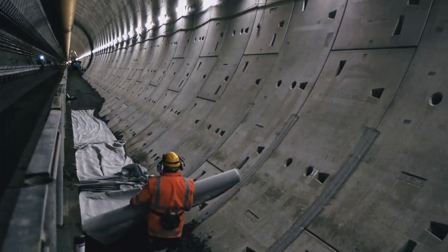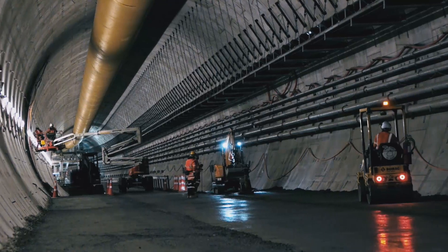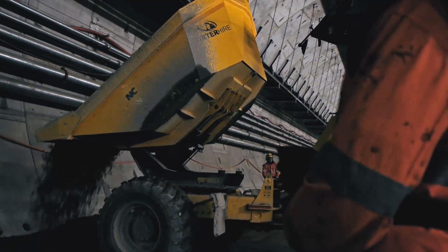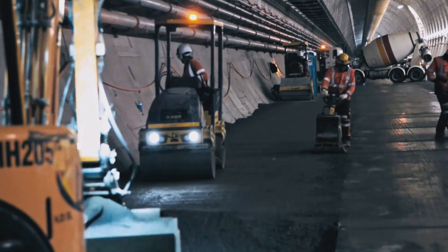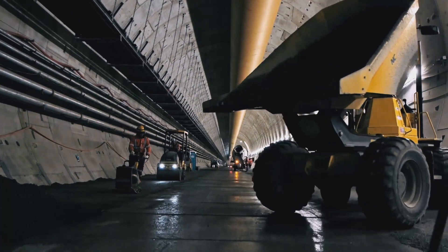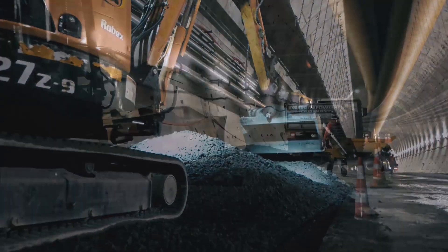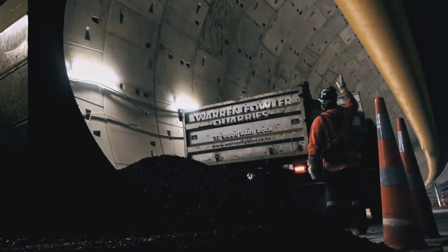Once the culverts are in place, behind them comes the stage one backfill crew. These fill the tunnel up to level with the top of the culverts. They first put in a drainage layer of drainage 40, then put in the rest as a gravel material which is backfilled and compacted up to level, creating a nice flat surface in the tunnel for temporary traffic to run over.